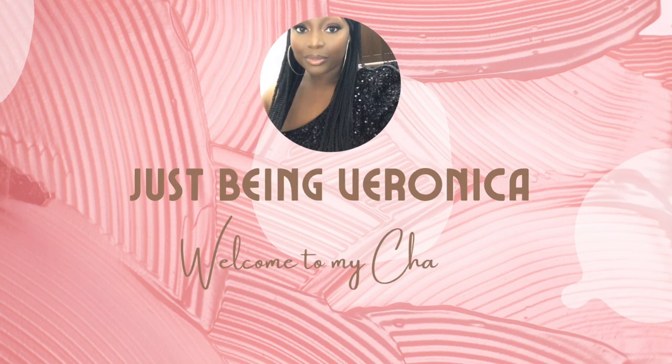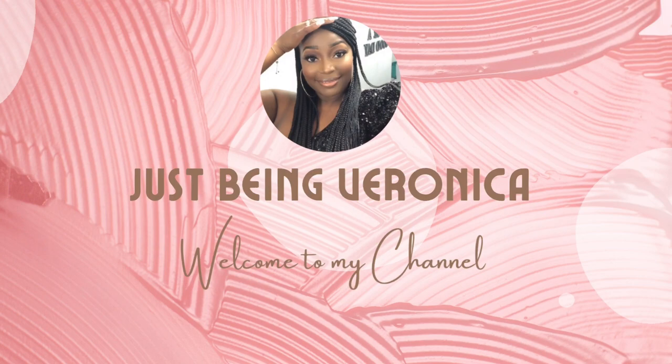What's up everybody, it's your girl V Marie and I am back on your screen with another Temu haul. I am so excited about this video today because we are outside, it is summertime, and it is time for us to get to the beach, the cruises, the water activities and all of that good stuff. Temu was nice enough to contact me to do a collaboration with them to show you some of their swimwear items.